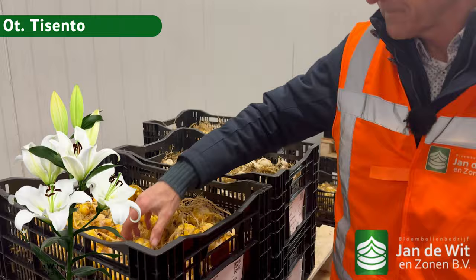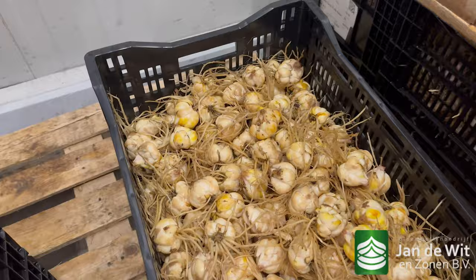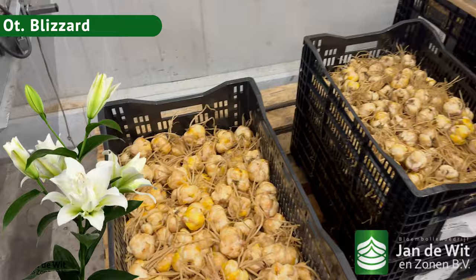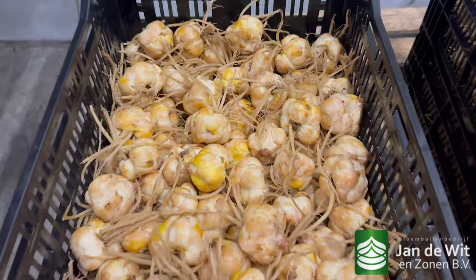Here we have Ticento, the OT — size 1820, nice bulbs, nice quality. Here you see some new items, the double ones. Chardonnay — a beautiful white variety, one of the top varieties, very much in demand for the future. And we have Blizzard. When we showed it on our social media, the next day we got inquiries. The availability is very limited and mostly for the future, but Blizzard is the first double OT, a white one — very promising, big flowers. Really interesting.